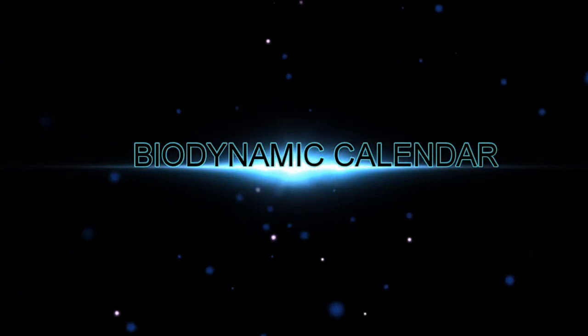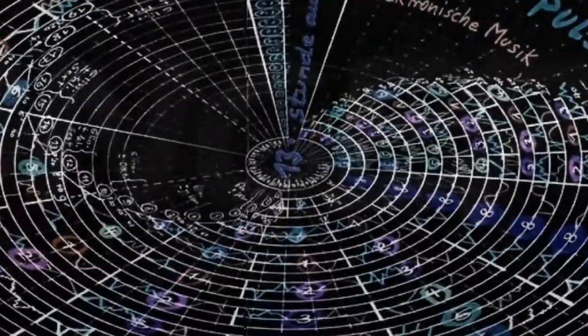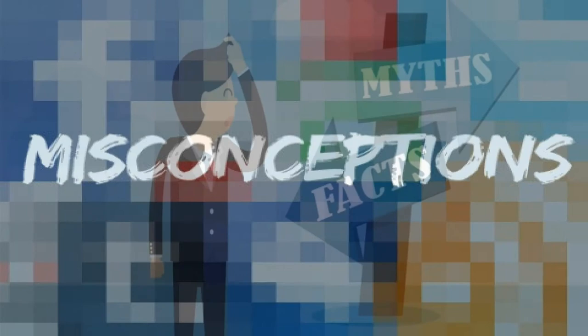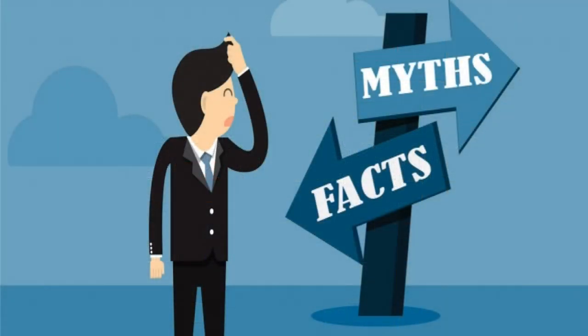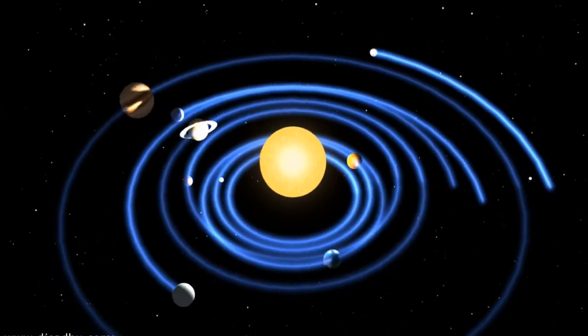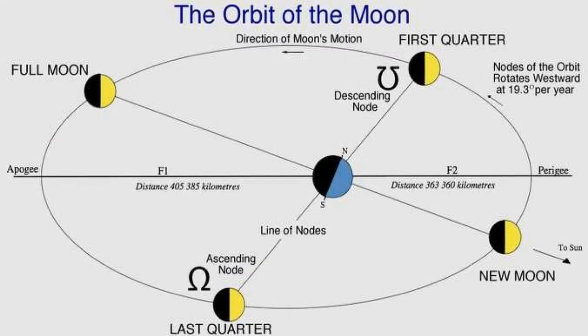I mentioned in an earlier video that there's a pulse, or a rhythm, to the universe that we live in. Unfortunately, there's a lot of misconceptions that find their roots in what we've been force-fed through our public school education. The vast majority of us have been taught that our solar system revolves around the sun in concentric circles. Well, I hate to break it to you, but that's just incorrect. Let's look at our moon's orbit. The truth is, that orbit is elliptical, or an oval shape. At apogee, the moon is the furthest away from us, and at perigee, it's the closest.